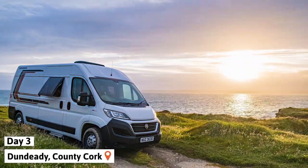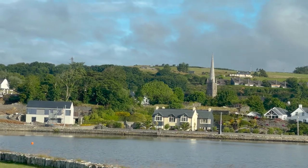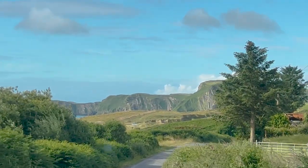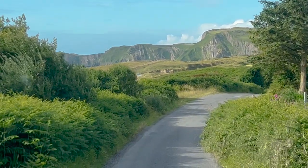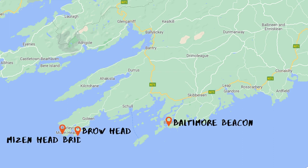The next day we got back on the road and started moving up the west coast. This was the first day we were actually going to spend sightseeing, as we had basically spent the first couple of days getting the van and driving to the start of the Wild Atlantic Way. Our goal for today was to visit four landmarks in County Cork: the Baltimore Beacon, Browhead, Misenhead Bridge, and Three Castlehead.